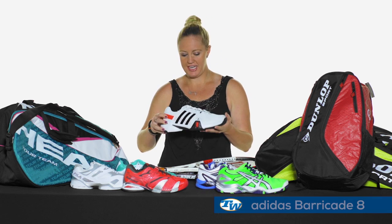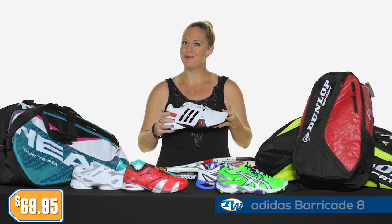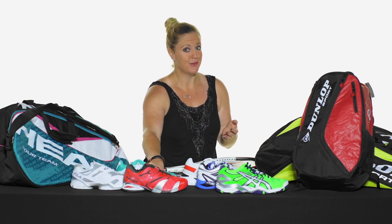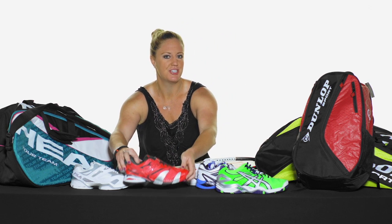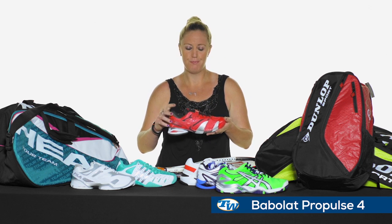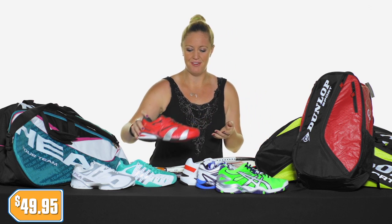We also have the Barricade 8 in this awesome white and black color — nice and crisp on the court, priced only at $69.95 with that outsole guarantee. Then for the ladies, Mother's Day is right around the corner, so for that special lady in your life that plays tennis, check out the Babolat Pro Pulse 4. It's loaded with cushion, super comfortable, really stable, priced only at $49.95.